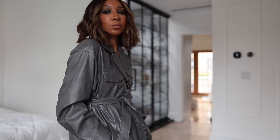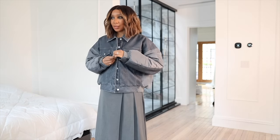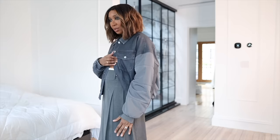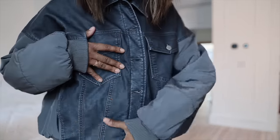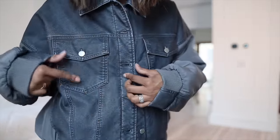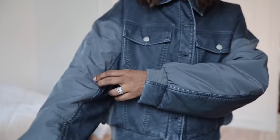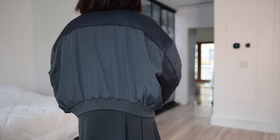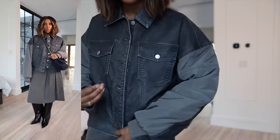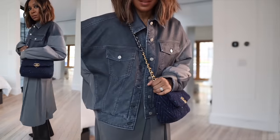I picked up this bomber from Urban Revivo and I thought the combination with the skirt looks really cool — the pleats on one side, flat on the other. This bomber has two different fabrics: almost like a faux leather that looks like denim on one part, contrasted with nylon on the other half of the sleeve. It carries around on the back as well. Such a cool take on a bomber jacket.